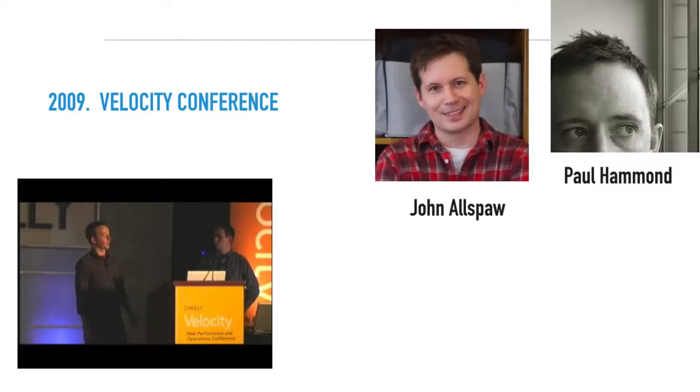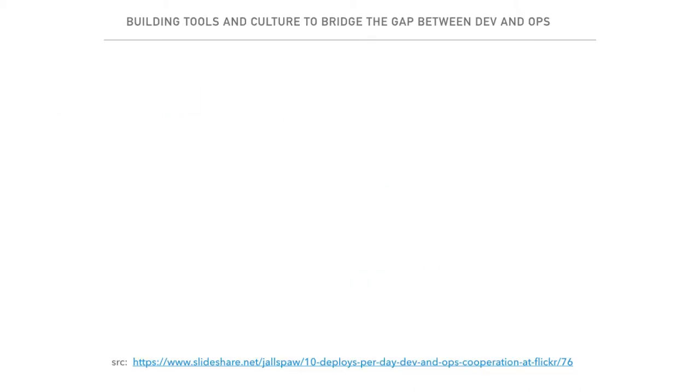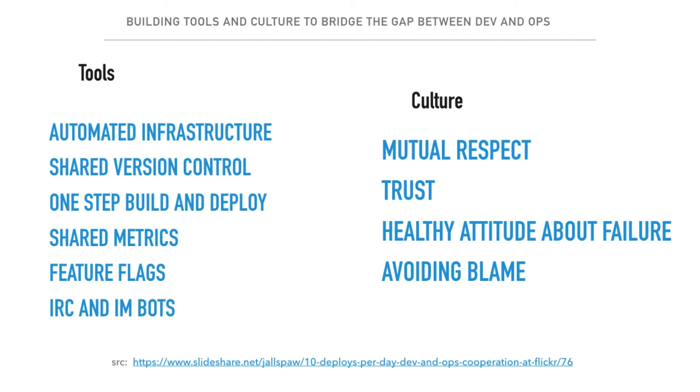In 2009, the Velocity Conference also played a significant role in how DevOps evolved. At that event, John Allspaw and Paul Hammond from Flickr talked about how they achieved 10-plus deploys a day through Dev and Ops cooperation. They covered two key areas: tools and culture. On the tools side, they talked about automation, using revision control in infrastructure, automating build and deployment steps, and adding metrics visualization. On the culture side, they emphasized mutual respect, trust, a healthy attitude toward failures, blameless post-mortems, and avoiding blame. With both tools and culture, they could achieve 10-plus deploys a day — which was a big deal at that time.